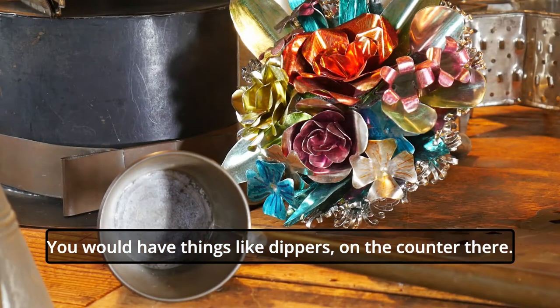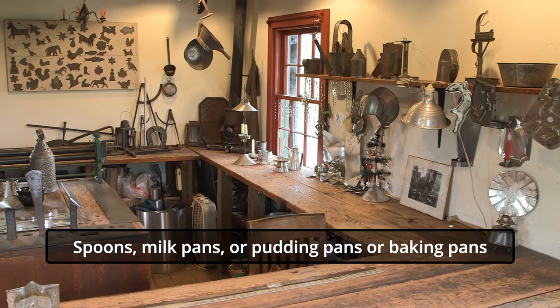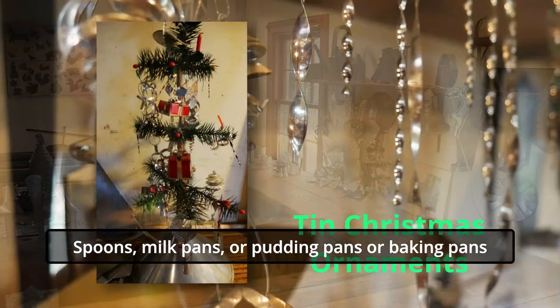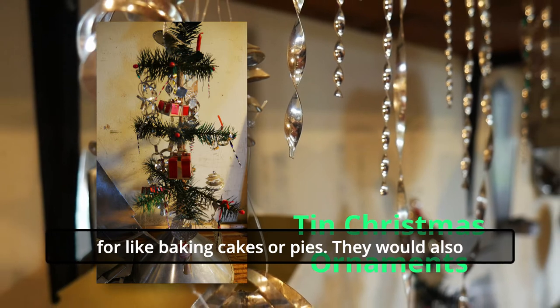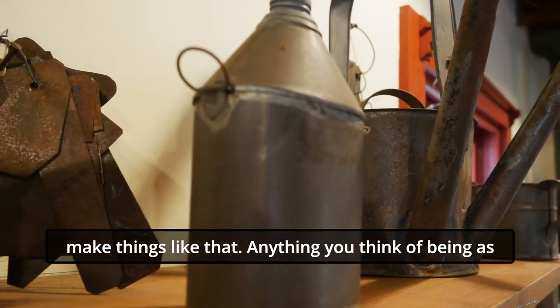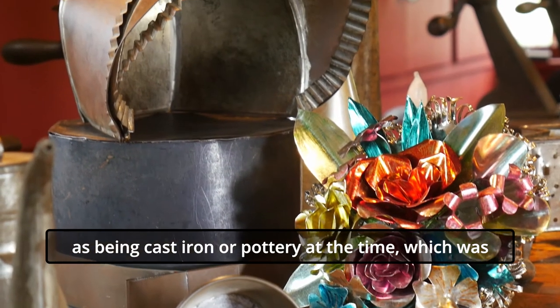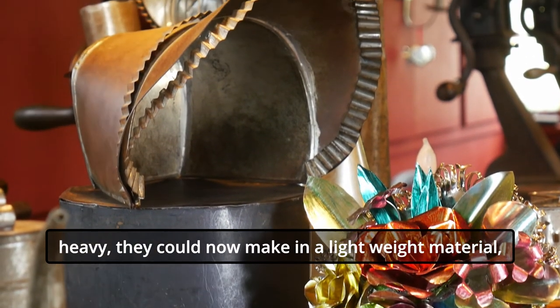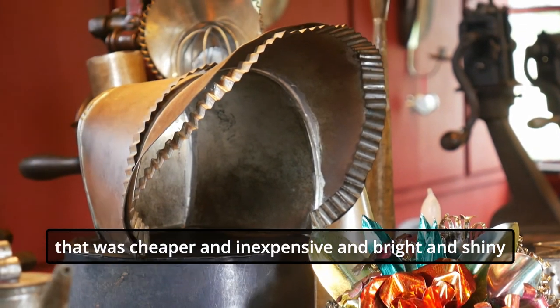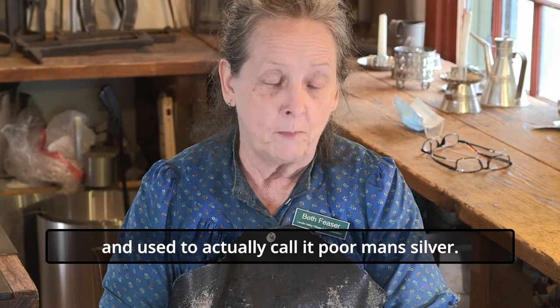You would have things like dippers — there's a dipper on the counter there — spoons, milk pans, pudding pans, or baking pans for baking cakes or pies. Anything you normally think of as being cast iron or pottery at that time, which was heavy, they could now make in a lighter weight material that was cheaper and bright and shiny. They used to actually call this poor man's silver.